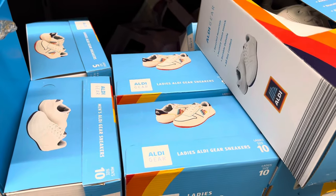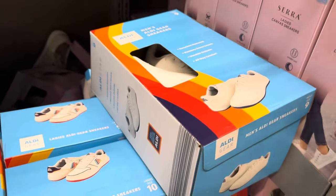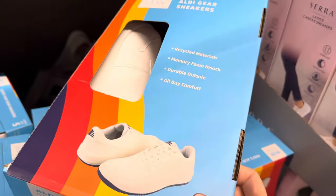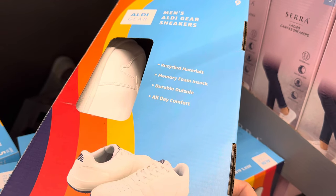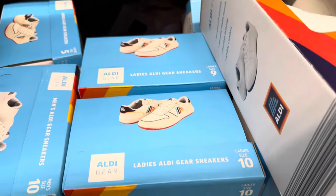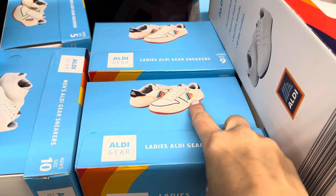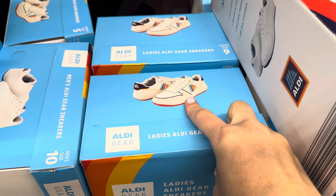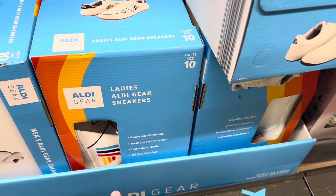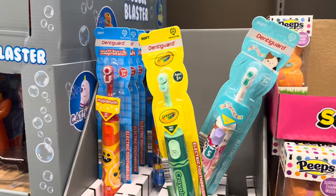To round out your Aldi wardrobe, how about the ladies Aldi gear sneakers? And for the men — the A on the back, recycled material, memory foam insole, durable outsole, all-day comfort. Men's sizes 9 to 12. Ladies sizes 5 to 10, with a little more color and excitement. $12.99 for either men's or ladies.